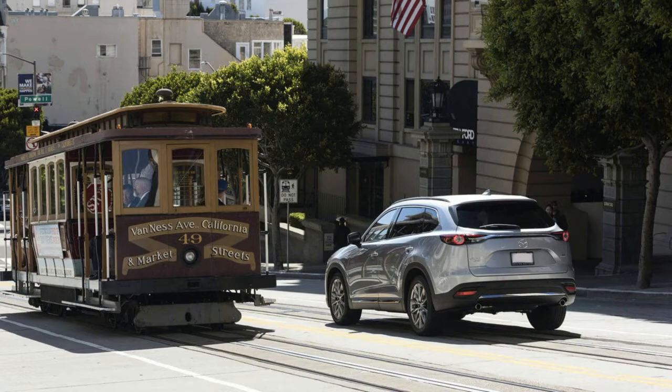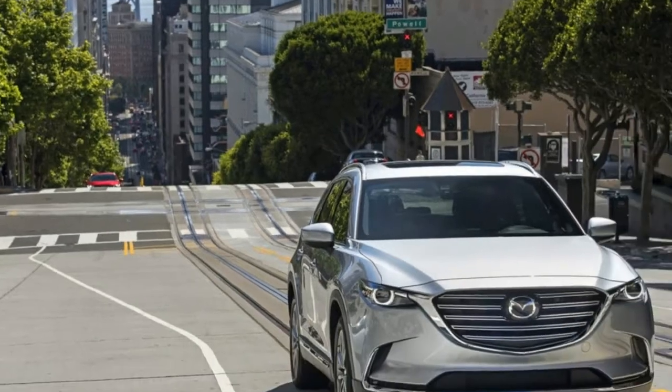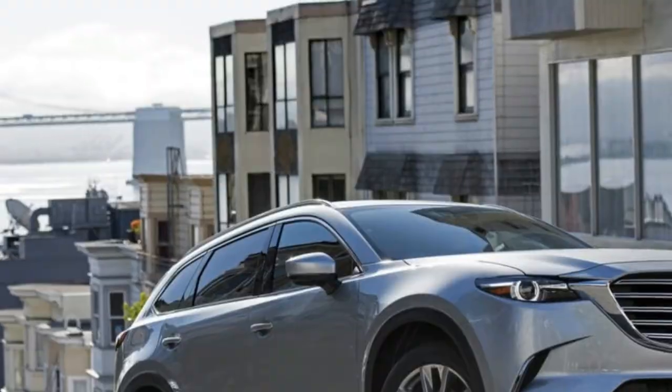Key competitors: Toyota Highlander, Hyundai Santa Fe, Ford Explorer. Base price: $33,105. As tested price: $45,555.